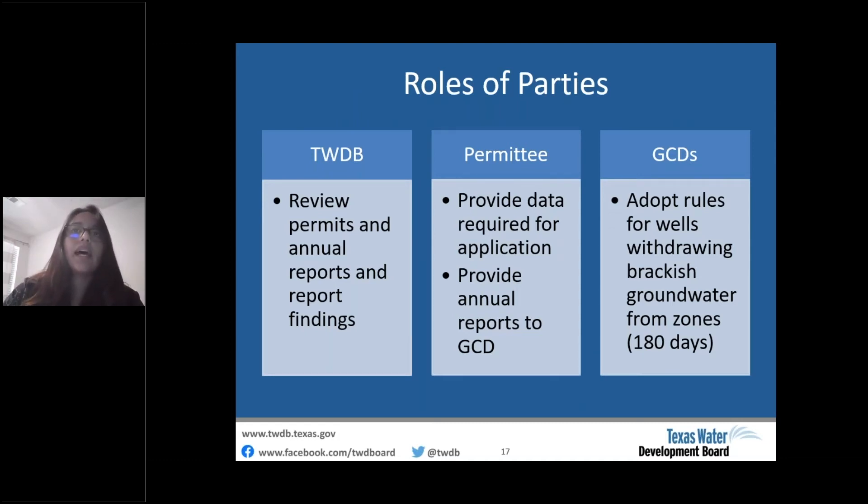House Bill 722 involved three parties: the Texas Water Development Board, the permittee, and groundwater conservation districts. The board was directed to conduct technical reviews of operating permit applications submitted to GCDs, and when requested by a GCD, to investigate impacts of brackish groundwater production through annual reports. TWDB would have 120 days to conduct an annual report review, with no time frame specified for permit reviews. Permittees must provide required application data and annual reports after production begins. GCDs had to adopt rules within 180 days after an interested party petitions to complete and permit wells withdrawing from a designated zone.